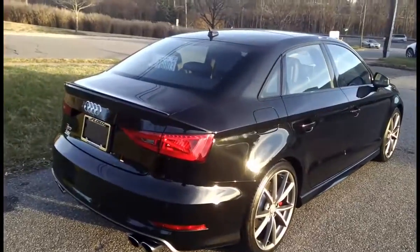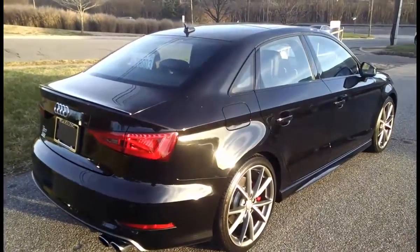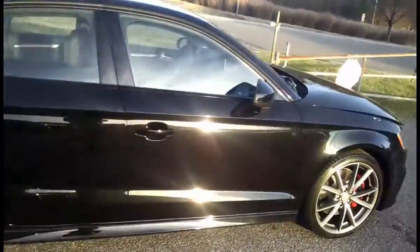Hey everybody, this is David Hill over at Flow Audi in Winston-Salem, North Carolina. I'm very pleased to bring to you today a 2016 Audi S3 in Mythos Black Metallic.